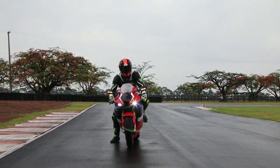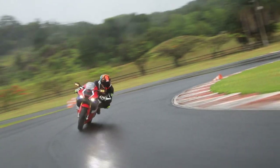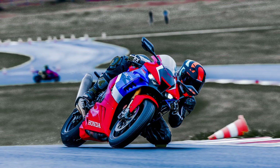O capacete que eu escolhi pra fazer esse teste foi o MT KRE tricomposto — um capacete super leve, super seguro e muito confortável. Queria agradecer muito à Honda por ter me chamado pra esse teste e poder ter conhecido essa moto de perto detalhadamente. Se você ficou com alguma dúvida sobre essa moto, deixa aqui nos comentários que eu vou te responder. Até o próximo vídeo. Valeu, falou!